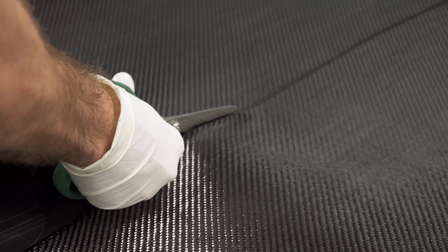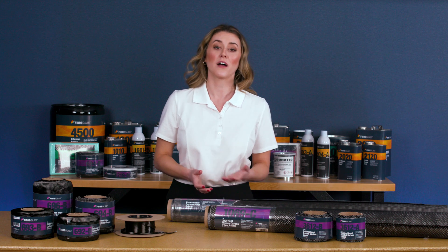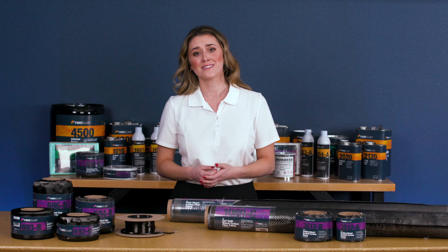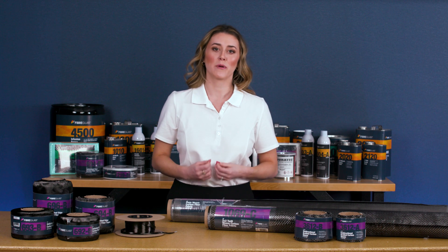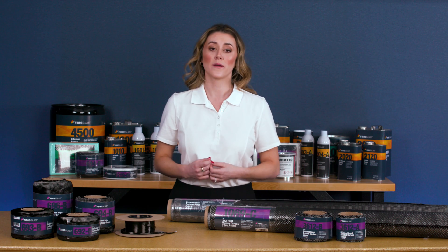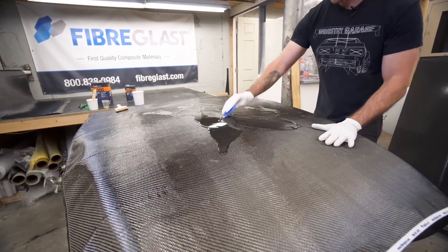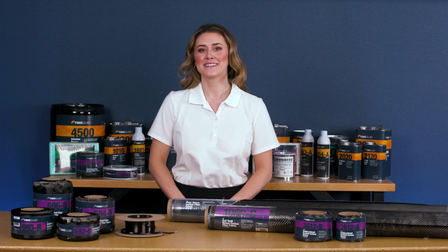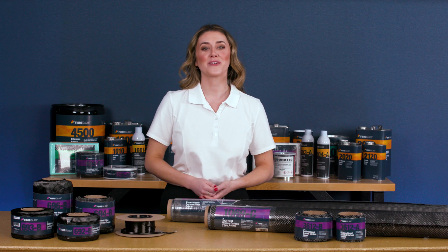Carbon fiber does come with trade-offs that fabricators must consider. It is significantly more expensive than other composite reinforcement fabrics, and like all composites, the production process can be time and labor intensive. Also, once you reach the ultimate strength of a carbon fiber part, there is no yield—it will fail suddenly and snap or splinter. You must consider these disadvantages when starting a project, but don't let the lamination process for carbon fiber intimidate you. Carbon fiber parts can be created using the same processes, from hand layup to vacuum bagging, that you would use with other reinforcements.